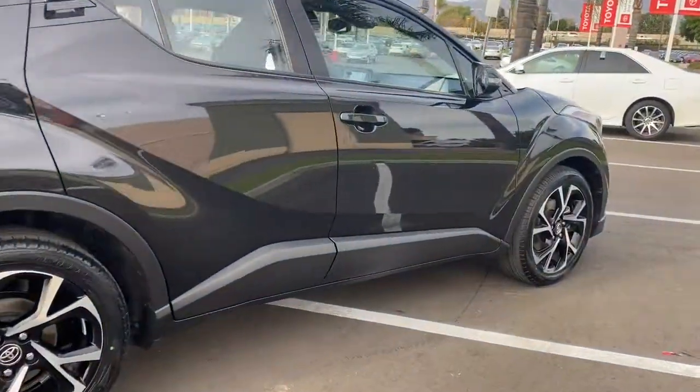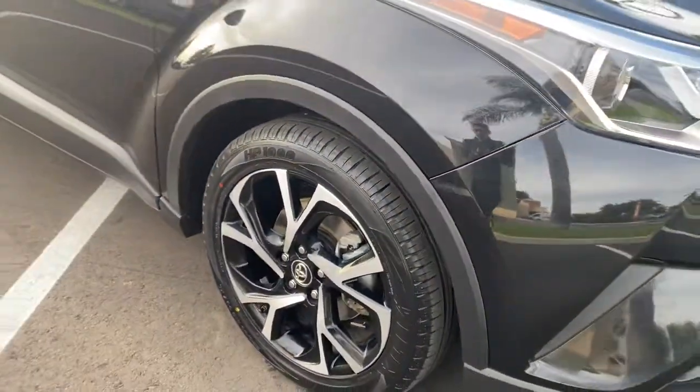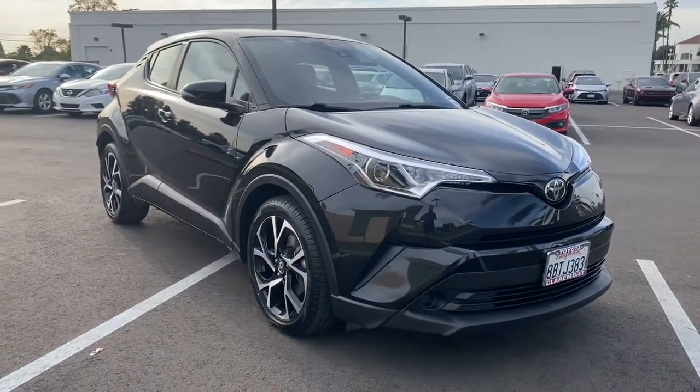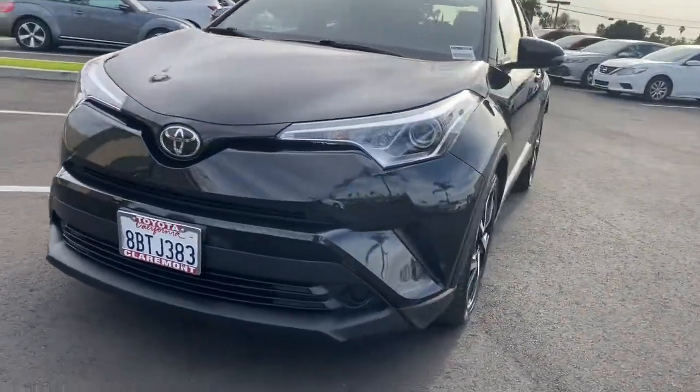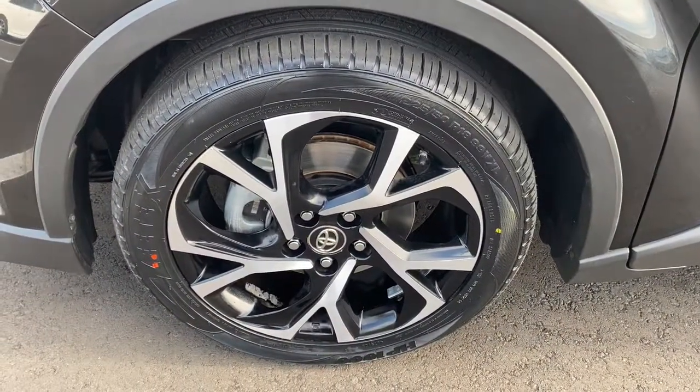These are just some of the great options this vehicle comes with: keyless entry, backup camera, lane-keeping assist, adaptive cruise control, steering wheel audio controls, multi-zone AC, Bluetooth connection, aluminum wheels, stability control, rear spoiler — convenient and comfortable, yet anything but ordinary.